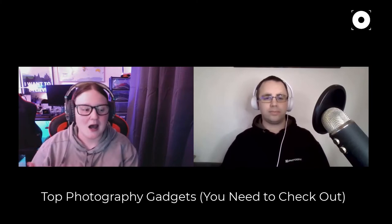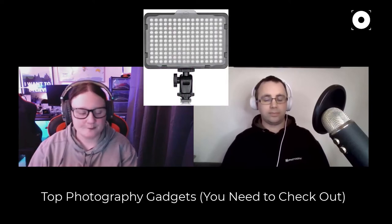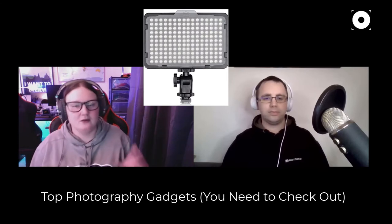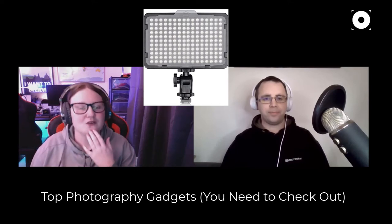Moving on to gadget number two, Emily has accumulated an embarrassing number of LED panel lights in different variations. She has tiny ones that do bright white light for indoor or product photography to create a little mini studio, but the ones most people will get the most fun out of are the RGB ones that do different colours.